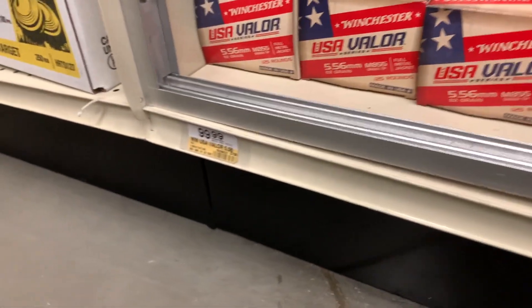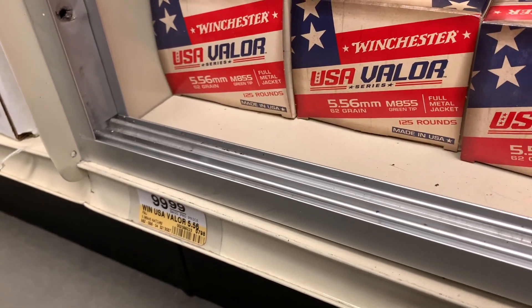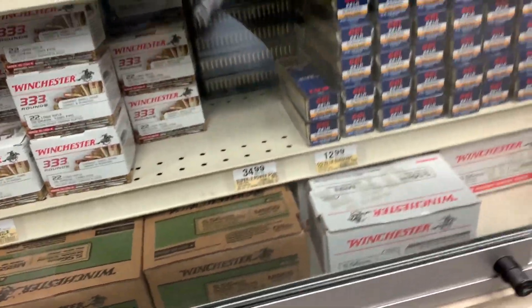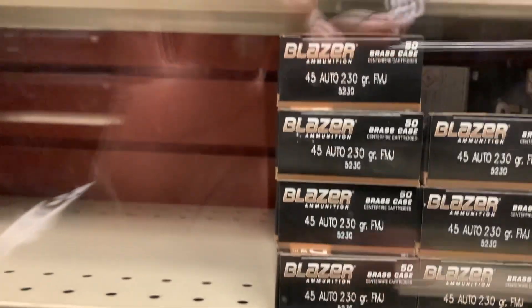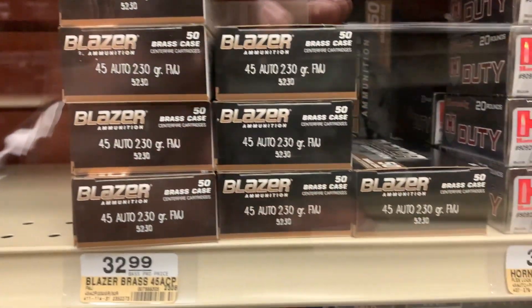You got your 5.56 here — $99.99, 5.56 62 grain, 125 rounds. They got a lot of stuff here. Got your Blazer .45 for $32.99, case of 50 right there.